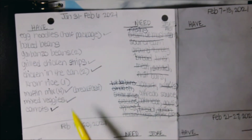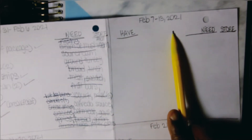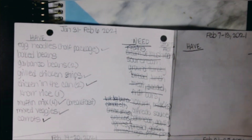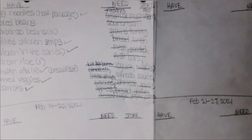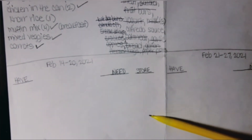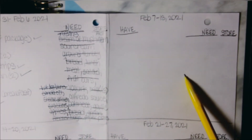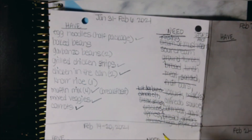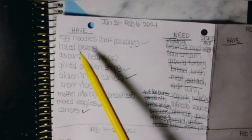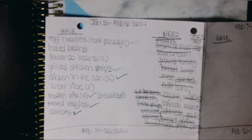On the back, I wrote down four different weekly date ranges: January 31st through February 6th, February 7th through 13th, February 14th through 20th, and February 21st through 27th — all four weeks in February. For a five-week month you'd just add that fifth week. I have two columns: 'have' and 'need.' Everything under 'have' is what I already have in the freezer or pantry.